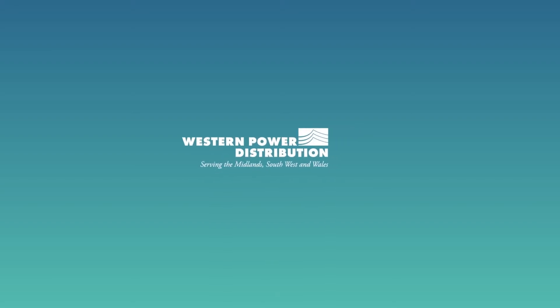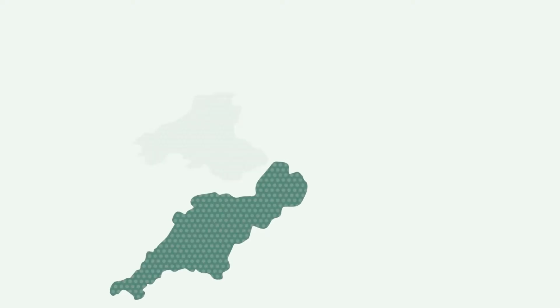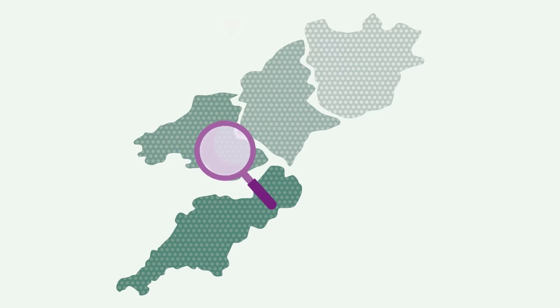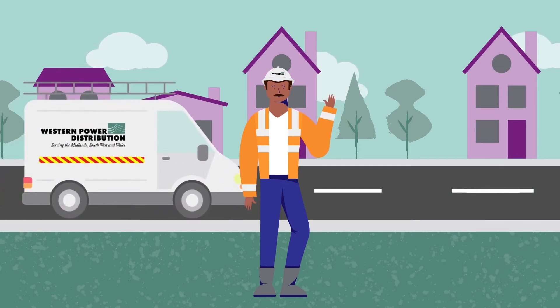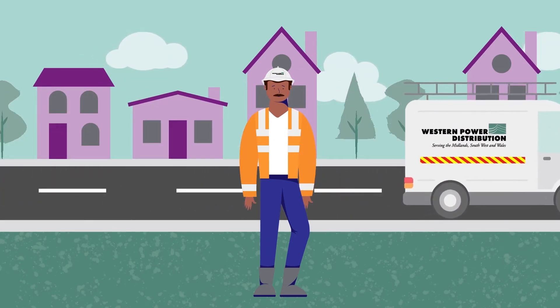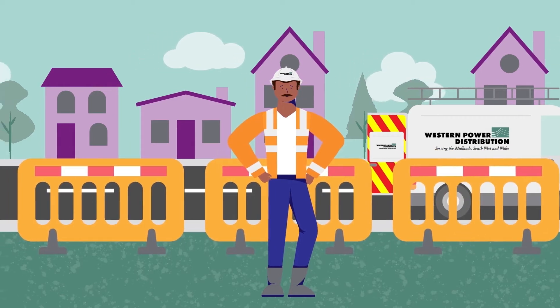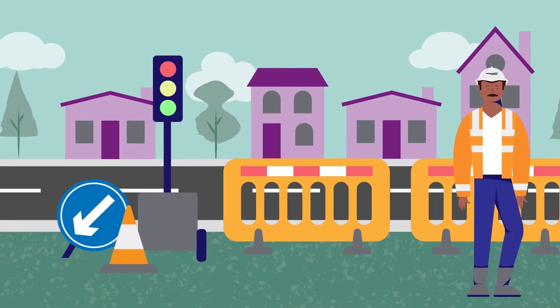Western Power Distribution. Repairing the Fault. Once a location is found, it needs to be made safe for the teams to work. Barriers to cordon off the work area will be needed to isolate the scene, and in some cases traffic management may be required.